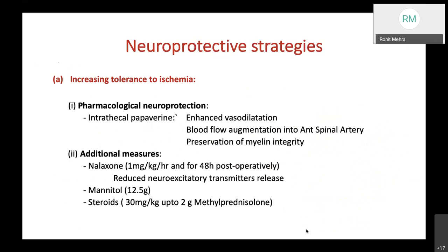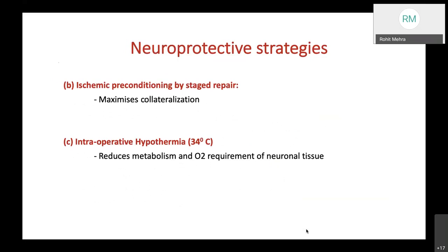Neuroprotective strategies include increasing tolerance to ischemia through pharmacological neuroprotection—specifically intrathecal papaverine, which enhances vasodilation, augments blood flow into the anterior spinal artery, and preserves myelin integrity. Additional measures include naloxone at 1 mg/kg/hour for 48 hours postoperatively to reduce neuroexcitatory transmitter release, and use of mannitol and steroids, though the level of evidence is weak. Ischemic preconditioning by staged repair can maximize collateralization. Intraoperative hypothermia, as used in cardiothoracic surgery, reduces metabolism and oxygen requirement of neuronal tissue.